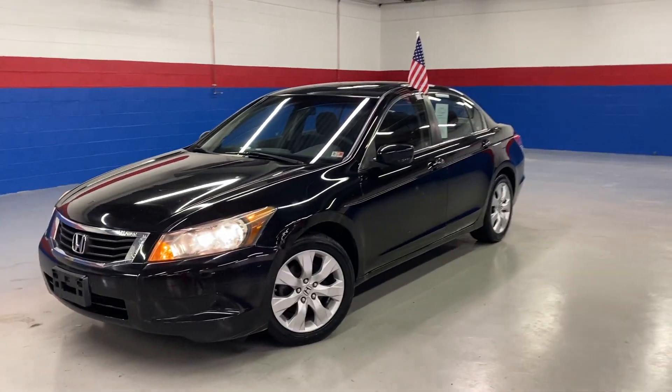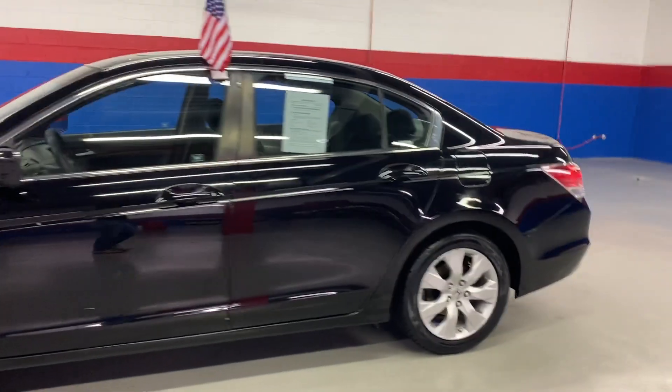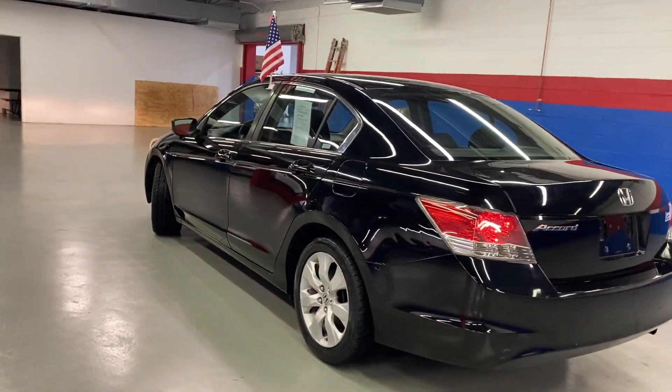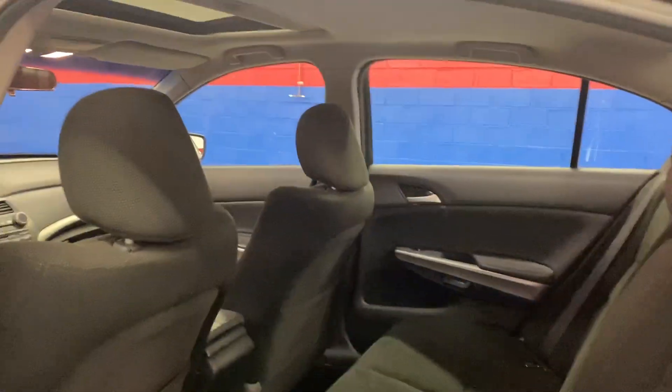Coming to Airport Auto today and check out our 2008 Honda Accord. It's a five passenger sedan, black exterior, black cloth interior, sunroof.